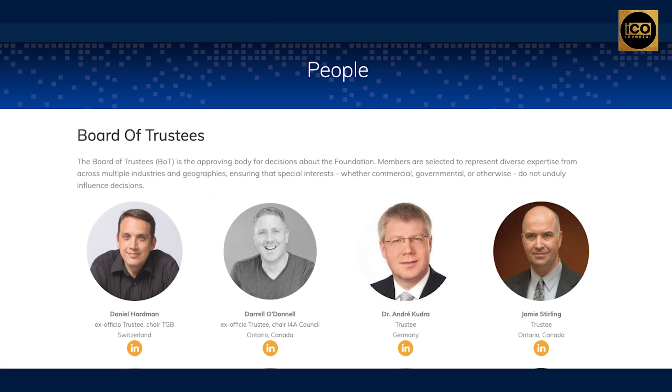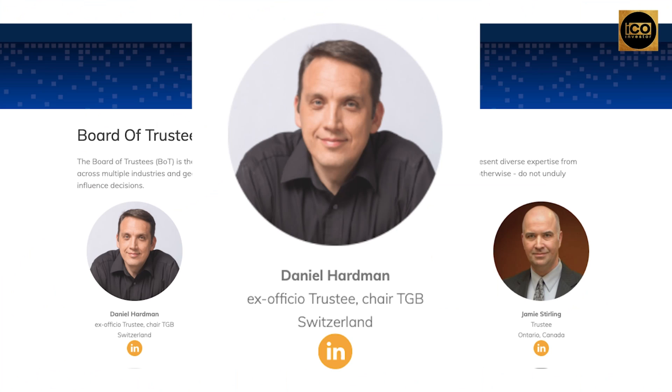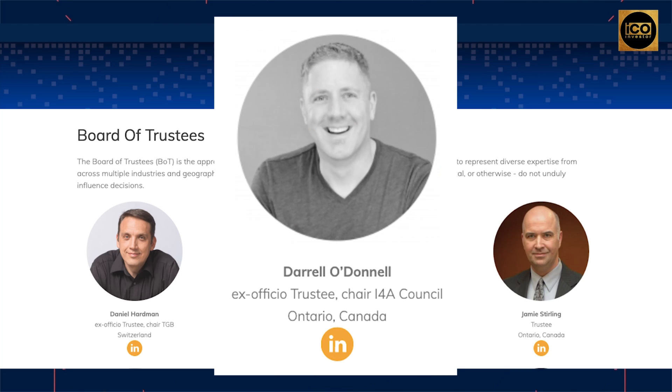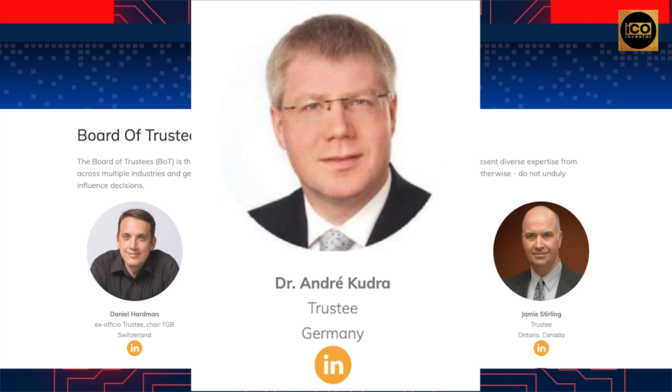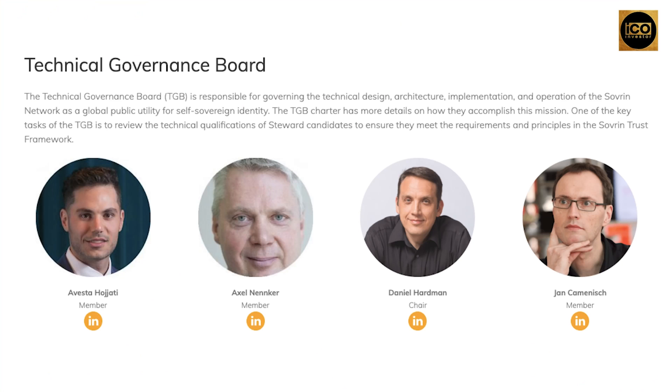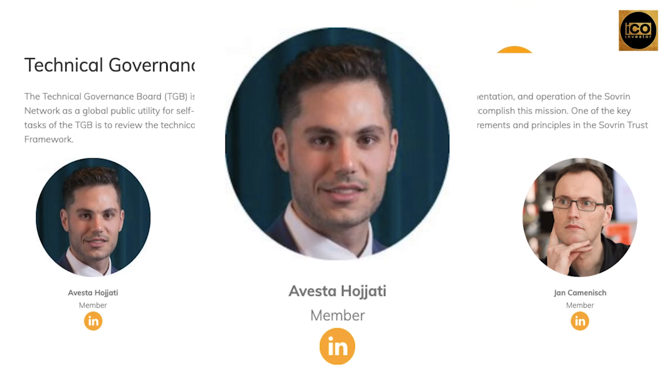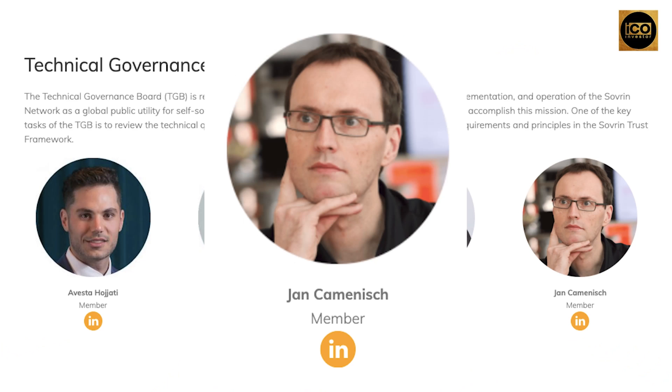And right here is the board of trustees of Sovereign: Daniel Hardman, an ex-official trustee and chair of TGB; Daryl O'Donnell, an ex-official trustee and chair for the I4A Council; Dr. Andre Kudra; and Jamie Sterling. Now these are the people in the technical governance board — the chairman Daniel Hardman, and the members Avesta Hodjati, Axel Nenkern, and Jan Kamenish.